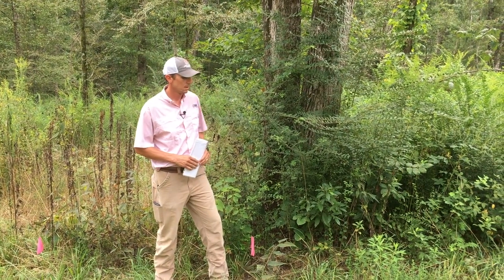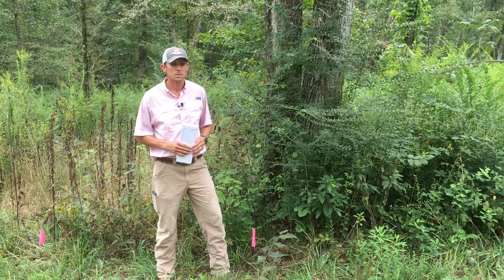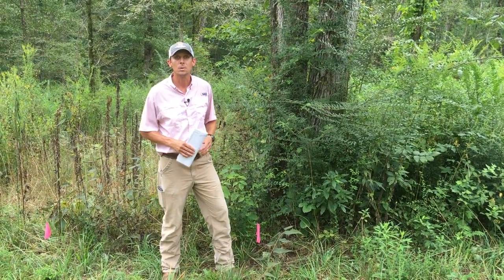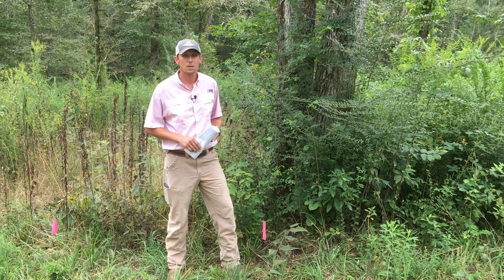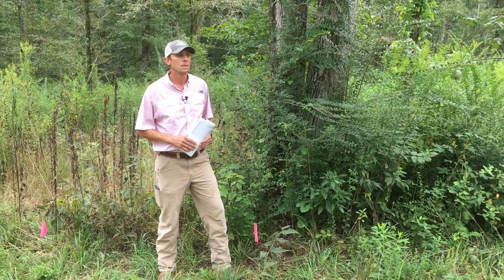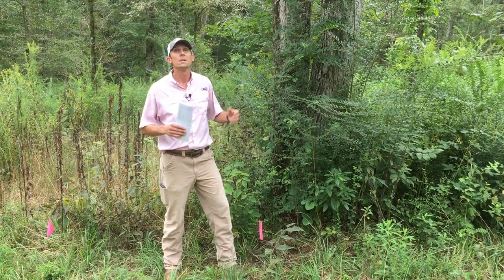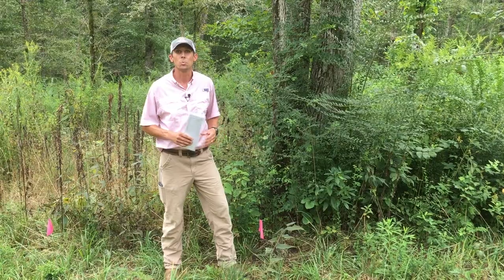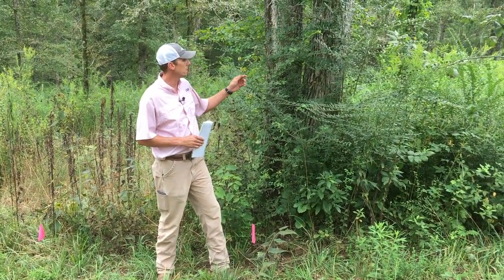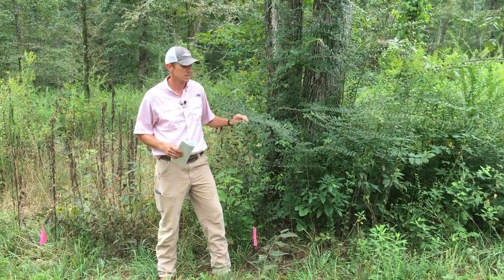Chinese privet is in the category of a semi-evergreen. We all know it as a brush type species in most instances. It is an undesirable weed in both non-crop areas, in pasture lands, along your fence lines, anywhere that is a productive system, and even like this case in an understory woodland where we're trying to control privet. It becomes really difficult, especially whenever we have desirable species around.